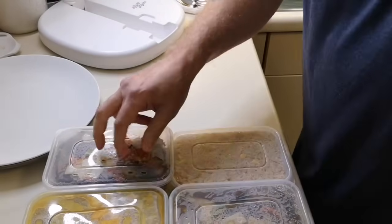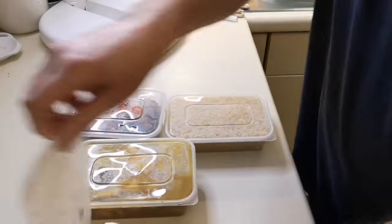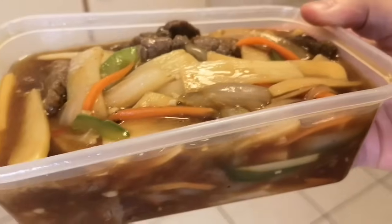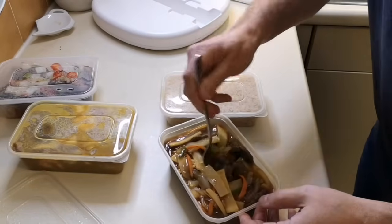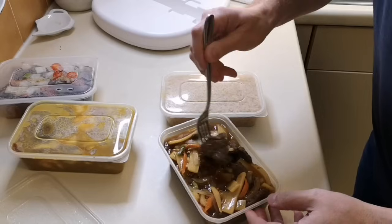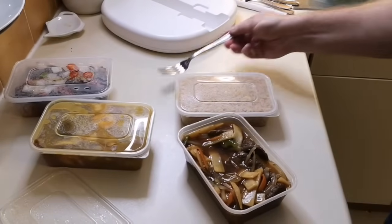You don't get the rice included with the meal — you have to pay extra — but the meals are quite cheap. It's a blind review; they didn't know I was coming. My good lady went and collected it and paid for it online. Winner winner Szechuan beef dinner! Let's open this one first — the Szechuan beef. Look at that. Let's try this and see what it's like. That's quite nice — the flavors aren't overpowering.